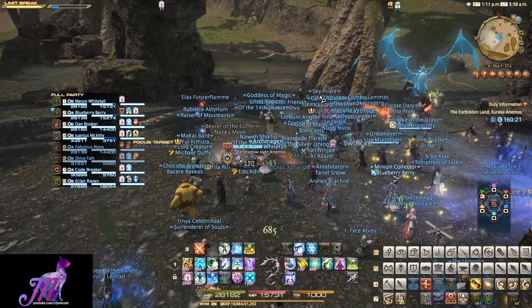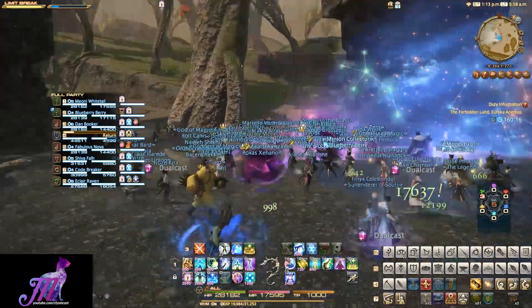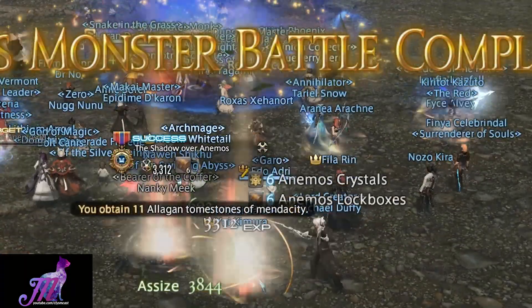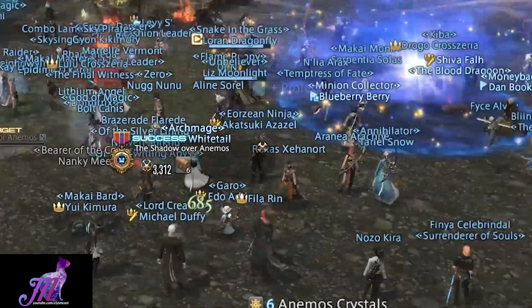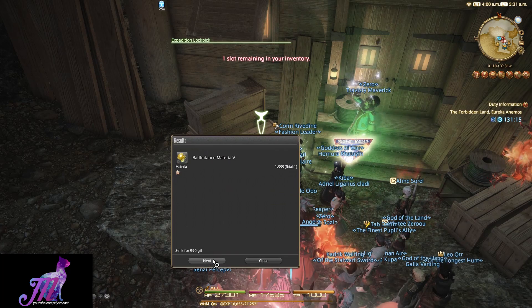Defeating a Notorious Monster will give you a variety of rewards, as I mentioned in a previous video, but one such thing is a series of lockboxes. You can open these at the NPC in the port hub back in the main town in Eureka for various items, which are random when you open them.